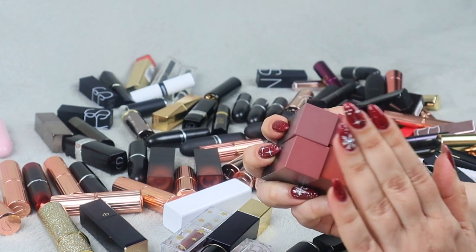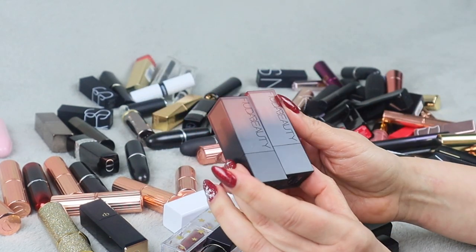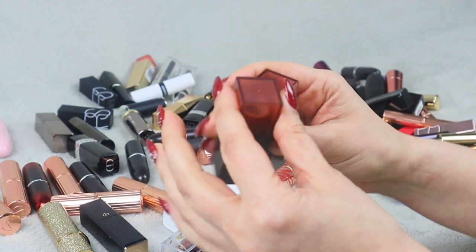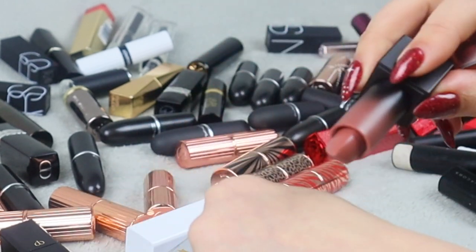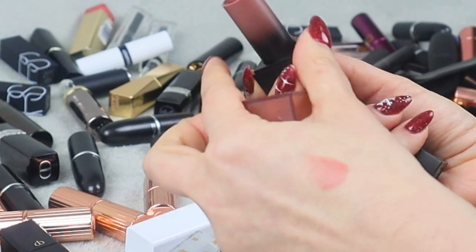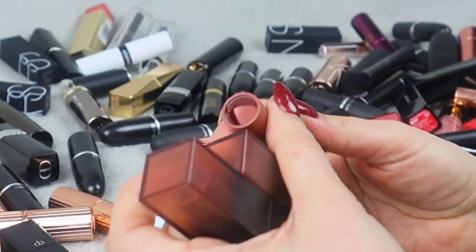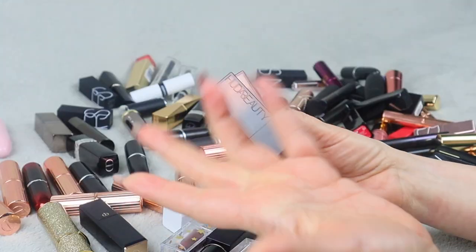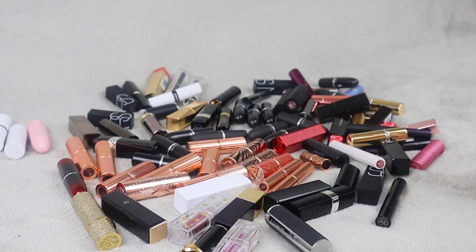I have four of these matte lipsticks, and then I have two of her cream lipsticks. This is Sweet Cheeks and Honey Bun. These are more of a cream formula, more comfortable on your lips, and they're not as dark. So if you have a lighter skin tone, these lipsticks are much better suited for all skin tones, rather than the matte ones which are more intense and a little bit darker. I'm keeping these two as well.